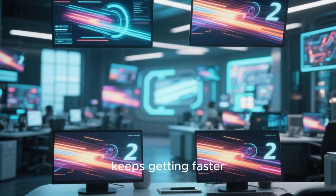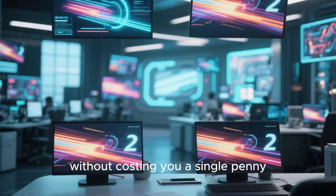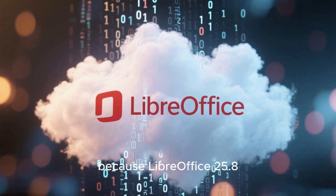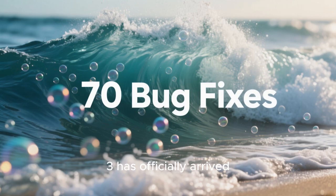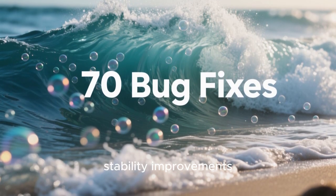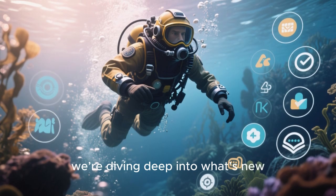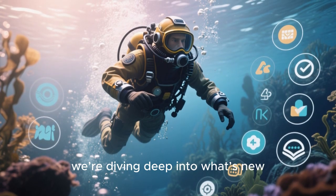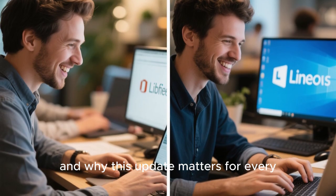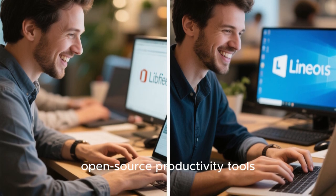Imagine a world where your office suite keeps getting faster, cleaner, and more reliable without costing you a single penny. That's exactly what's happening today because LibreOffice 25.8.3 has officially arrived, and this update brings a massive wave of stability improvements with a total of 70 bug fixes. In this video, we're diving deep into what's new, what's improved, and why this update matters for every Linux user, Windows user, and anyone who relies on open-source productivity tools.